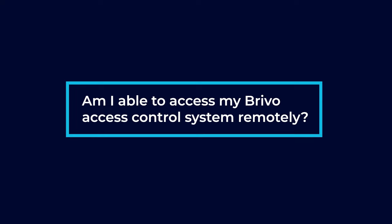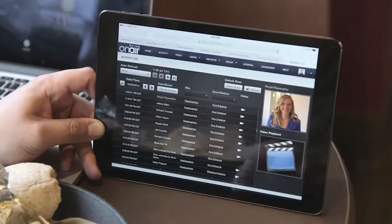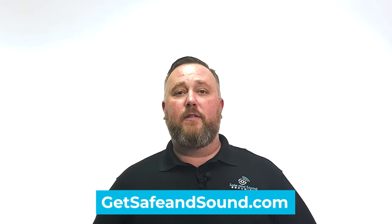Am I able to access my Brevo access control system remotely? Brevo access control is a cloud-based system. This is one of the perks of it — this is why it's so easy to use. You can access it from anywhere in the world on a web browser or on a mobile application. If you'd like to learn more about Brevo, feel free to reach out to us here at Safe and Sound Security.